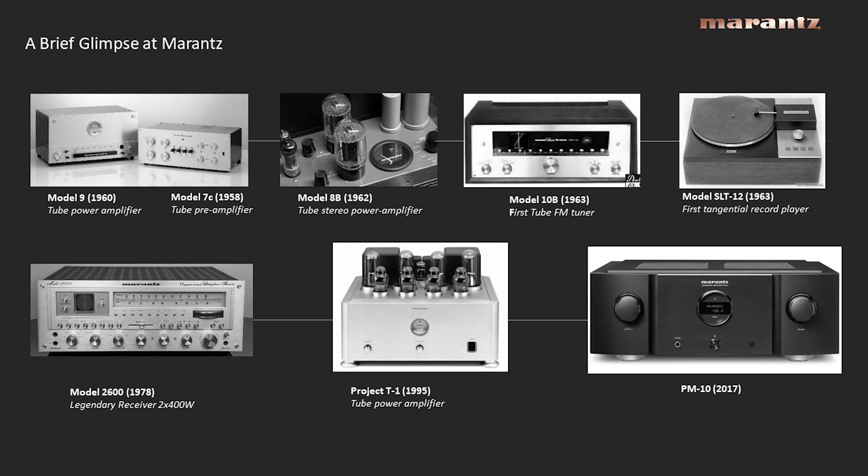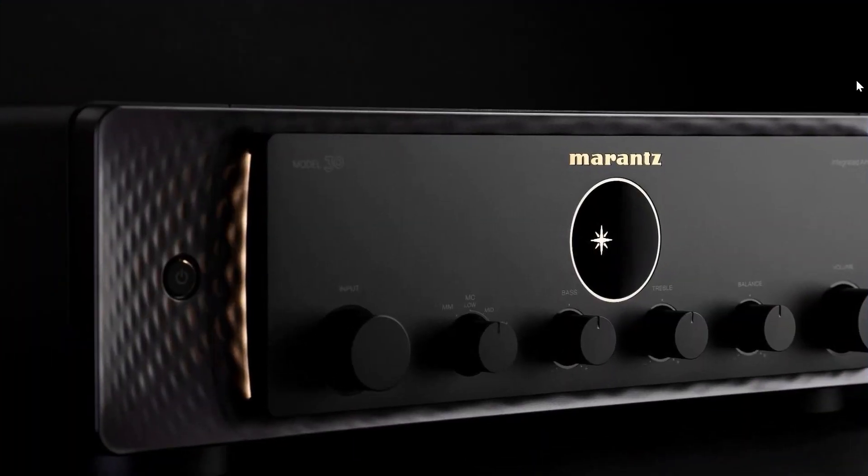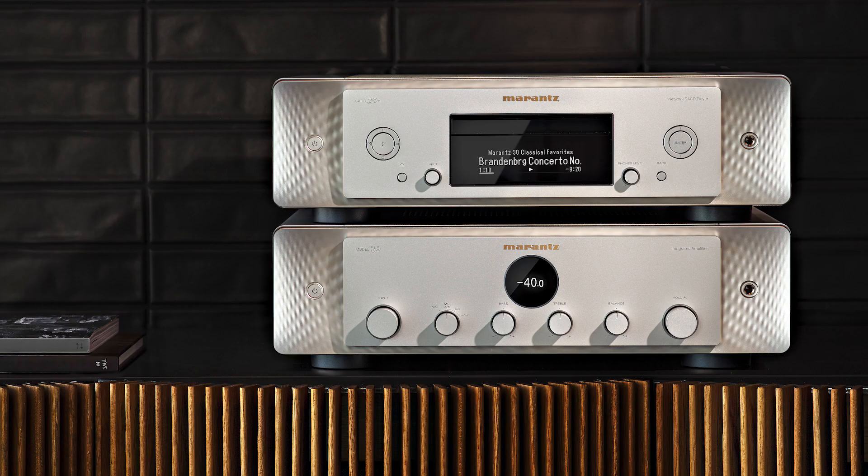Key elements we picked up included the symmetry seen in early products and a level of indulgence and richness in materials throughout the brand's history. We wanted to keep that. Designers like to say 'form follows function,' but some things elevate above that. I often use the analogy: a Volkswagen gets you from A to B just as well as a Bentley, but the Bentley has a very different experience.